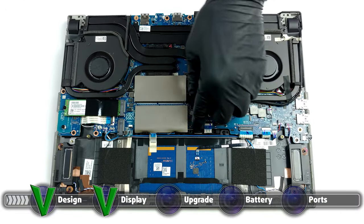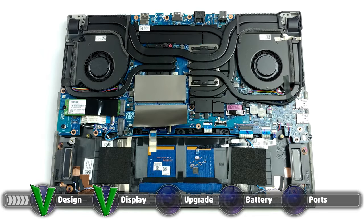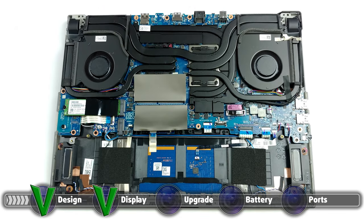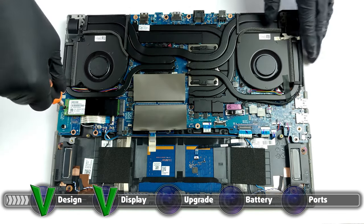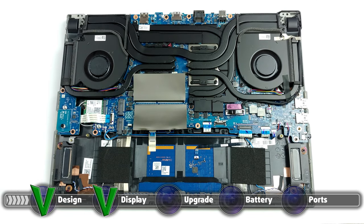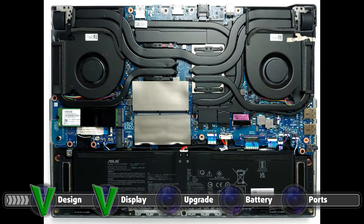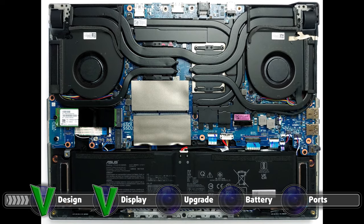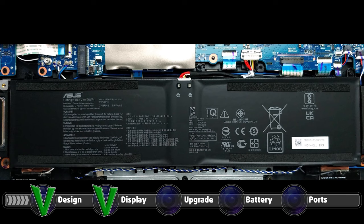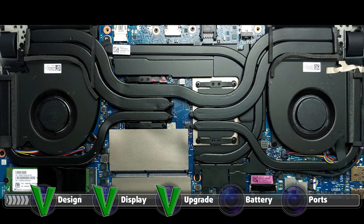The laptop has both upgradeable RAM and storage. This is done through two SO-DIMM RAM slots, which support up to 64GB of DDR4 memory in dual-channel mode. As for the storage, there are two M.2 PCIe x4 slots. Asus has implemented a very beefy cooling setup, which consists of a total of six heat pipes, which help cool down the CPU, GPU, and VRMs. Both the SO-DIMM and M.2 slots are easily accessible, and if you need more information on how to do it, we will leave our detailed teardown video which also showcases the great cooling setup.